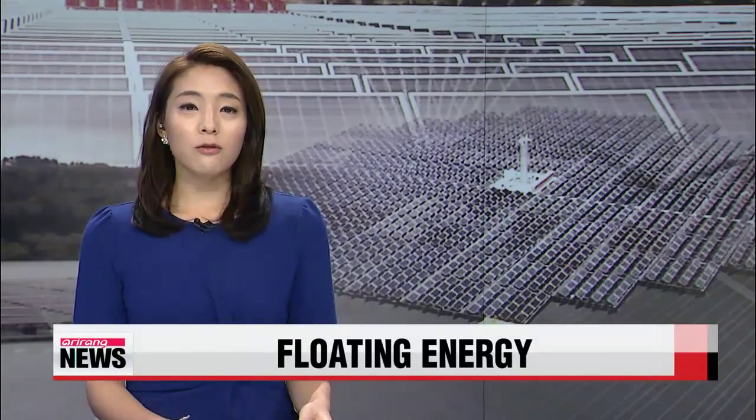Speaking of energy, the world's first solar plant constructed over water has started operations here in Korea. The local developers say similar plants like this one could one day make waves in the global energy market. Our Sohn Jung-in takes us to the plant.